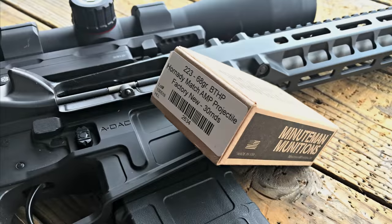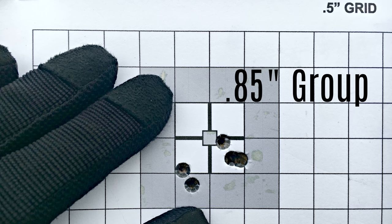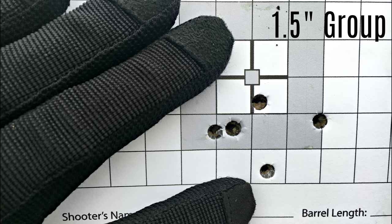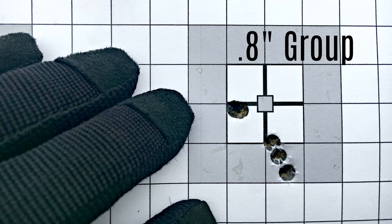One of the most accurate rounds I've actually shot is the Minutemen Munitions 223 68-grain boat-tail hollow point using Hornady match projectiles, out of a Radian Model 1 with a 14.5-inch barrel, which actually comes with a sub-MOA guarantee using Black Hills match ammunition. I'm able to get this to shoot really well — as long as I'm doing my part, I can get it down to sub-MOA at 100 yards, printing right around 0.8 to 0.85 inches.